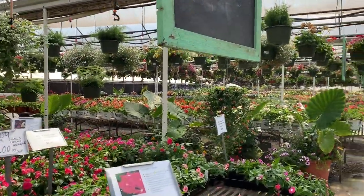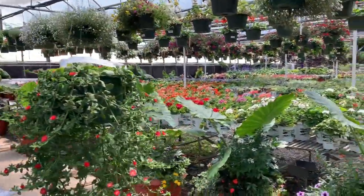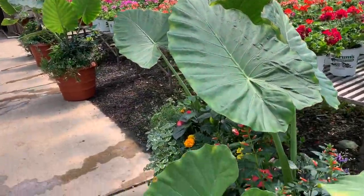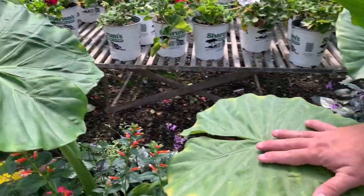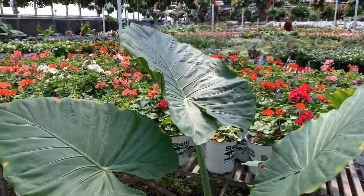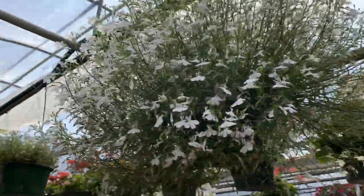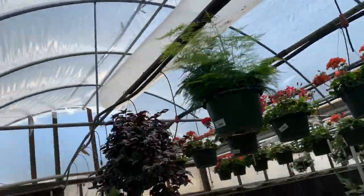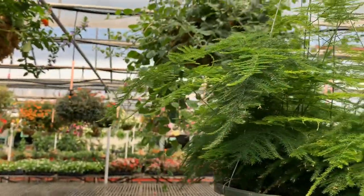They got them elephant ears. Oh, I might get one of these ferns today — I've been thinking about it. Look at that. Put your hand on a big one. Oh my God. I'm definitely going to get one of these. I think these are pretty low light because they're curvy, you know?